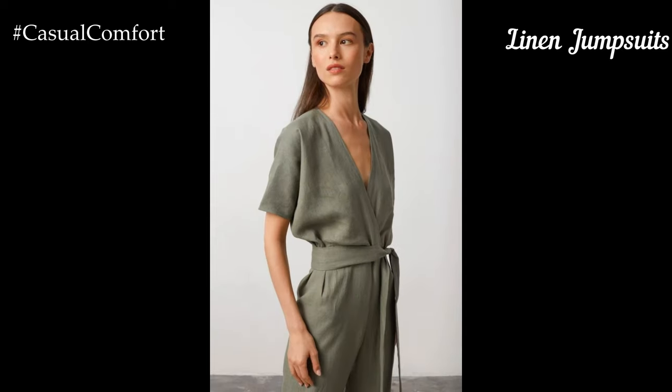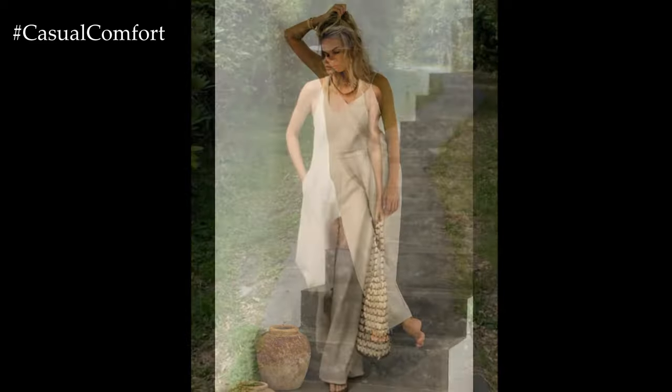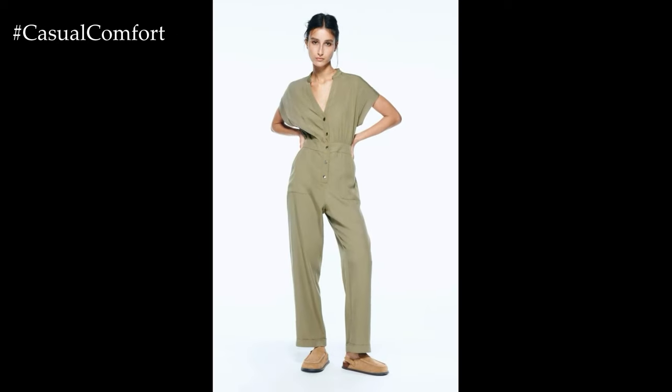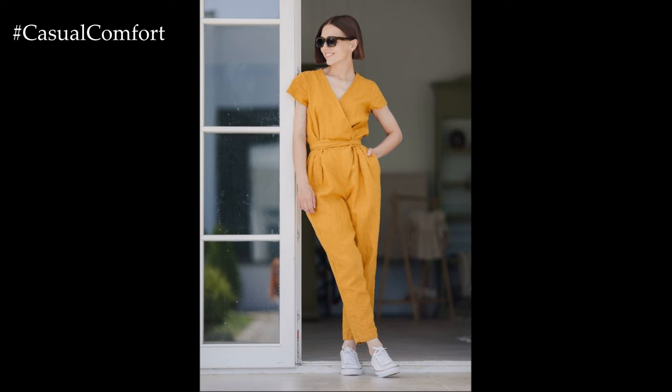Linen jumpsuits are a trendy and practical choice for summer, offering a one-and-done outfit that is both stylish and comfortable. Look for jumpsuits with adjustable straps, elastic waists, or tie belts to ensure a perfect fit. Neutral tones like beige, khaki, or soft blue are versatile and can be easily accessorized. Pair your linen jumpsuit with sandals or wedges and a statement necklace for a chic daytime look. For a more relaxed vibe, opt for slip-on sneakers and a crossbody bag. Linen jumpsuits are perfect for various occasions, from casual outings to evening events, providing a polished look with minimal effort.